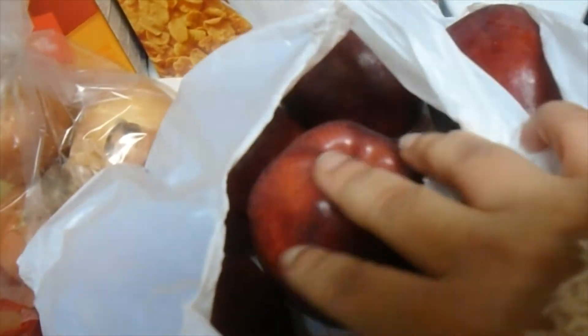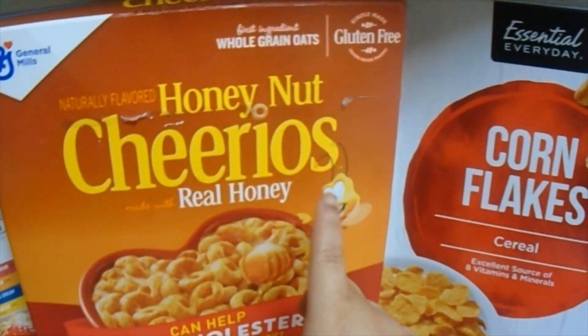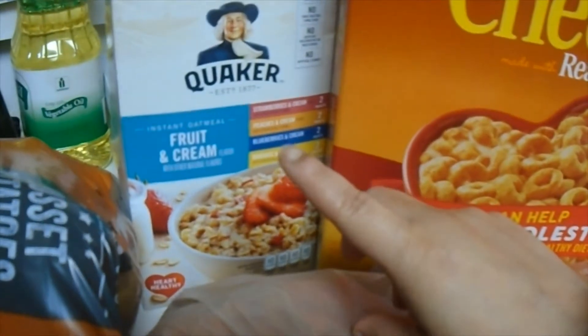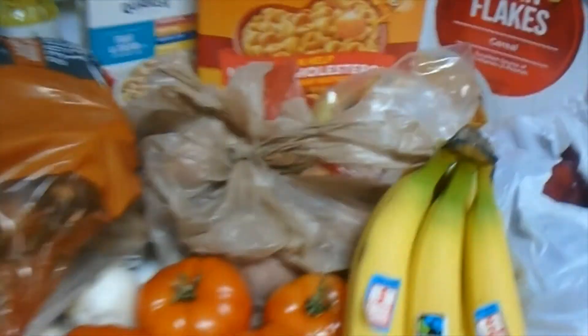Some red apples in this bag. Back here we have some cornflakes cereal, honey nut Cheerios, real honey cereals, and fruits and cream flavored oatmeal. So this is everything that came in the food bank haul today — thank you for watching, don't forget to subscribe down below for more videos like this.